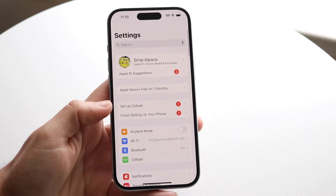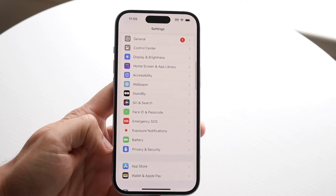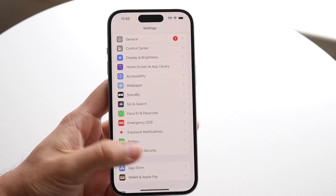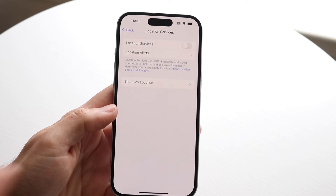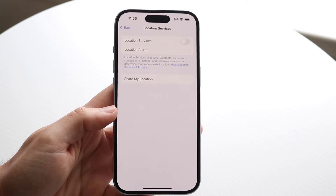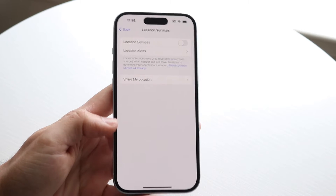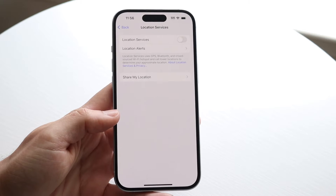The first way is by going into your Settings app. Go down into Privacy and Security, then into Location Services, and just manually turn off your location. This is probably one of the easiest ways to turn off your immediate location on your phone, so whenever someone's looking for you on Find My, they won't be able to see your location.